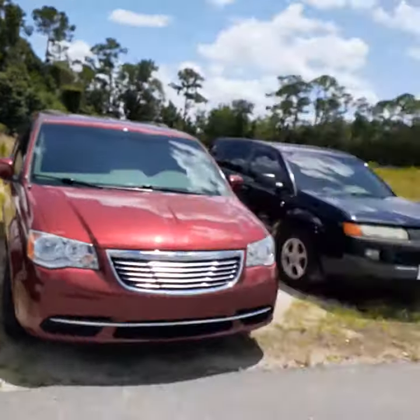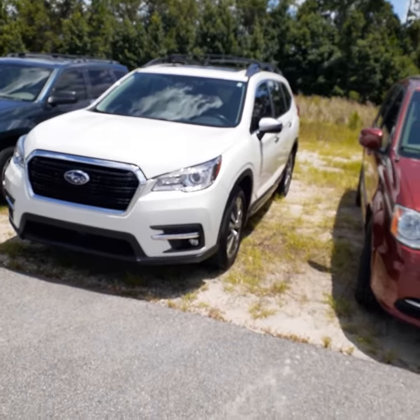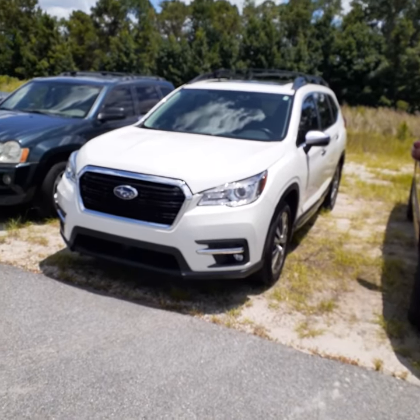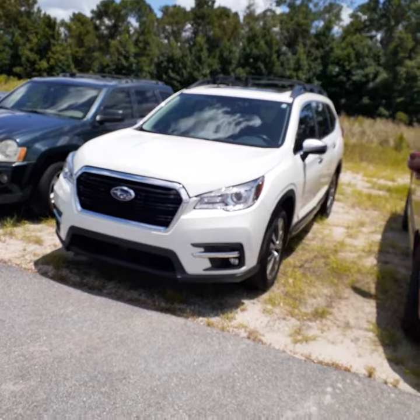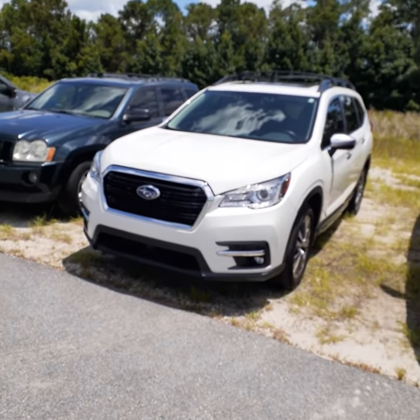Irene, hi, it's John — I'm with Mike. We're over here at Subaru. Here's the Ascent that Mike was thinking about. This is a 2019 with 19,000 miles on it — just came in on trade today.